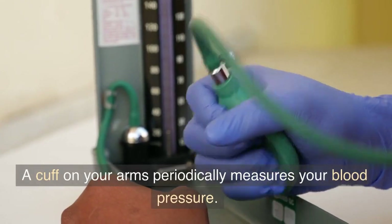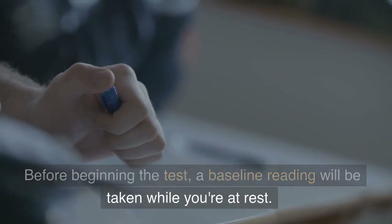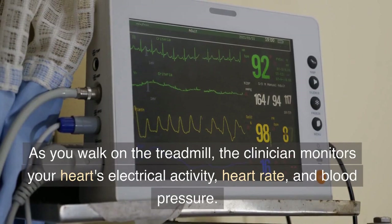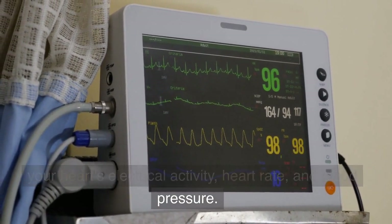Each pad is attached to a plastic-coated wire that feeds into the ECG system. A cuff on your arm periodically measures your blood pressure. Before beginning the test, a baseline reading will be taken while you're at rest. Then you will begin walking on a treadmill at a slow pace, under 2 miles per hour. As you walk on the treadmill, the clinician monitors your heart's electrical activity, heart rate, and blood pressure.